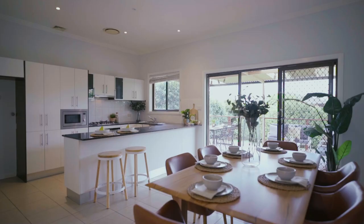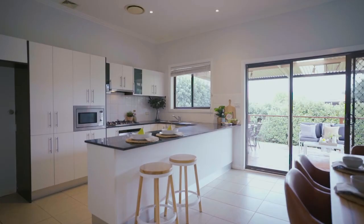The living zones draw you through to the rear of the home, where you're greeted with a gorgeous kitchen with stainless steel appliances, breakfast bar and plentiful storage options.